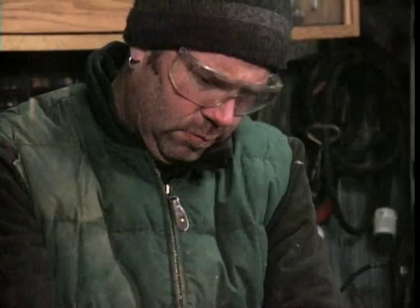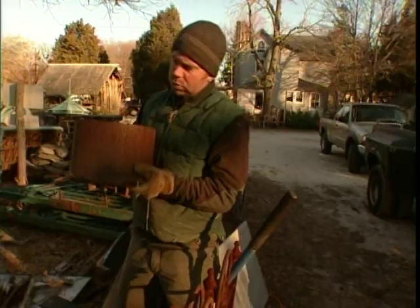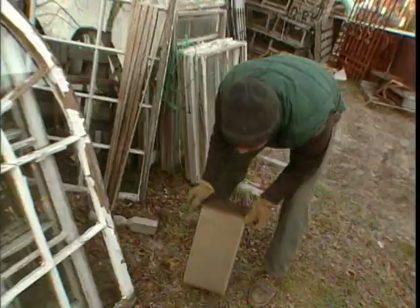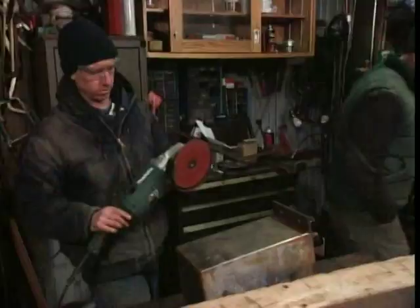I need something for the base. These stainless pieces will make a great base — really cool. Good stainless has a lot of nickel in it; this one's so-so and needs a little brush-up. Josh uses a grinder with a flexible sanding disc to buff away the rust. What a difference.